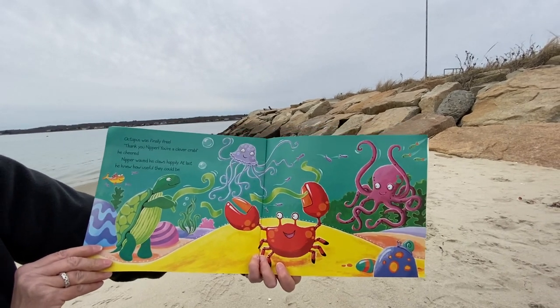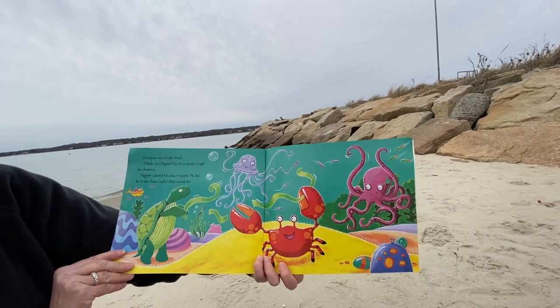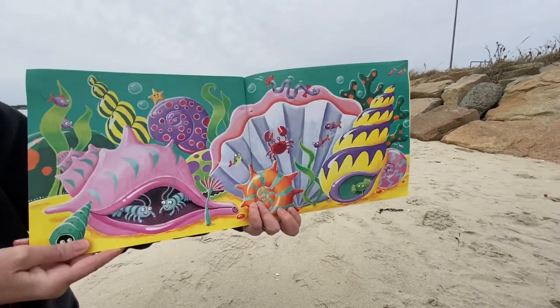"Thank you, Nipper. You're a clever crab." Nipper waved his claws happily. At last, he knew how useful his claws could be. The End.